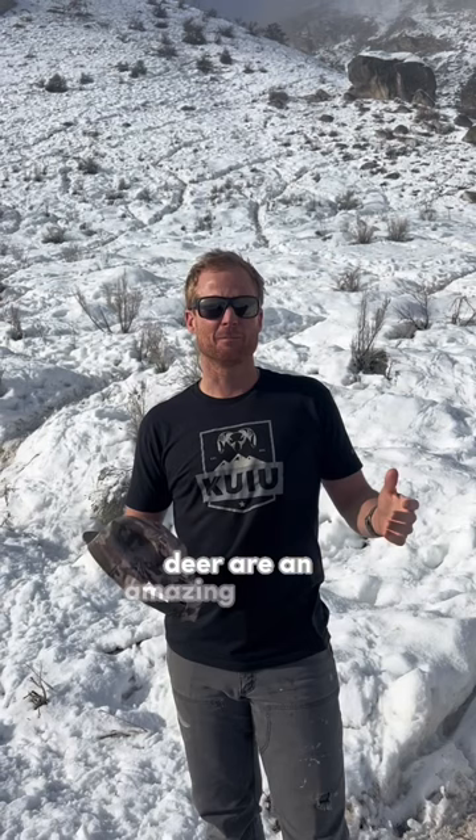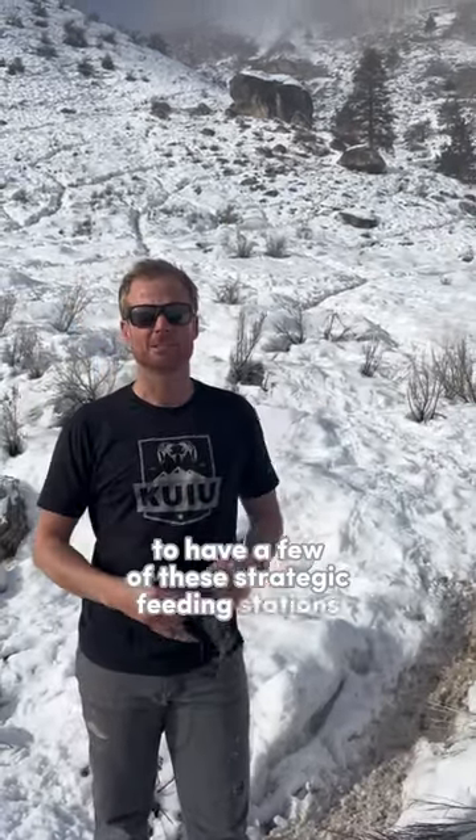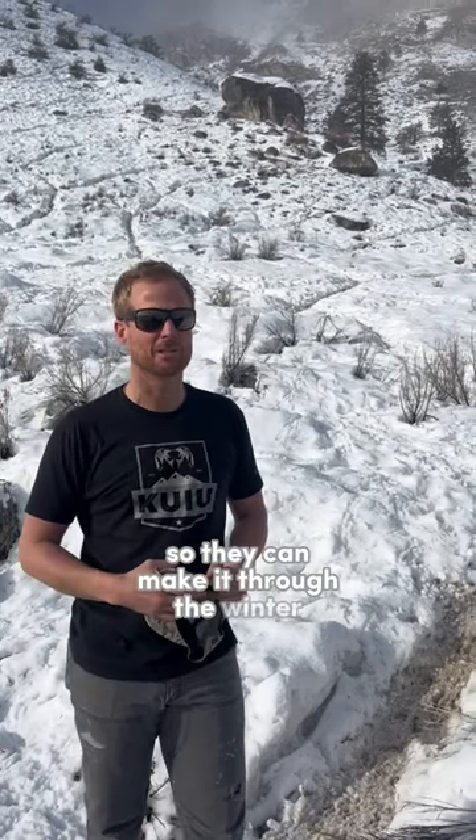That would be like mule deer. Deer are an amazing creature and we want them, but we just can't have them in the orchards eating all of the buds, which are next year's crop and they're full of nutrition. We've decided to have a few of these strategic feeding stations just to supplement them, keep them healthy so they can make it through the winter.